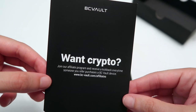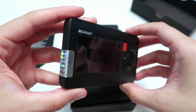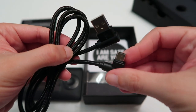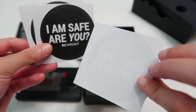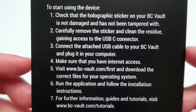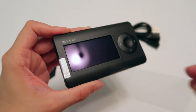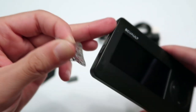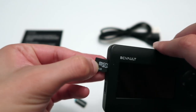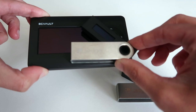Inside the box you will see a piece of paper with an invitation to their affiliate program, and on the back side instructions on how to start using the device. Here is the BC Vault device — ensure the holographic sticker on the side is intact. There's a USB cord to connect the BC Vault device to your computer, some BC Vault stickers, and a webcam protector. Here is how the BC Vault device compares in size to a Trezor 1, a Ledger Nano X, and a Ledger Nano S.